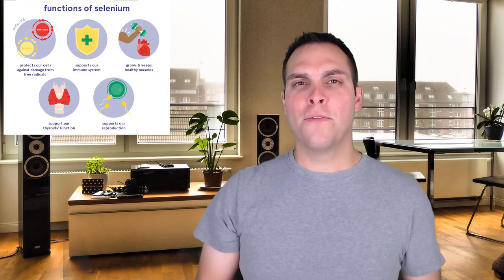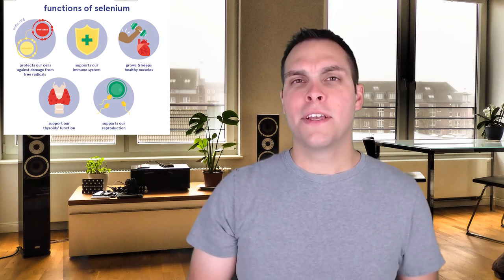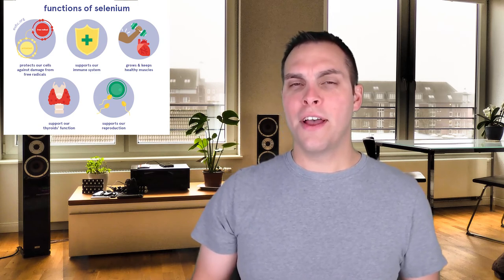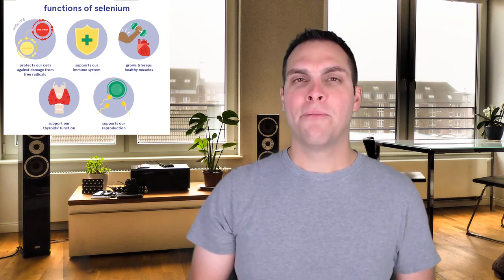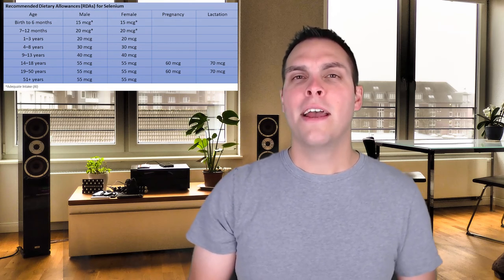Like zinc, selenium is required as a cofactor for a number of enzymes — about 25 known enzymes require selenium. Interestingly, many of these are antioxidants, functioning alongside vitamin C and vitamin E to remove harmful free radicals from our body. Because selenium-containing enzymes assist so heavily in this process, adequate selenium may actually reduce the amount of vitamin C or vitamin E needed in your diet. Like zinc, selenium is fairly readily available in meats and seafoods. Children need around 40 micrograms per day, while adults need around 50 micrograms per day.